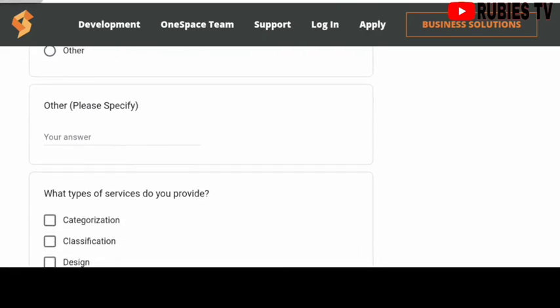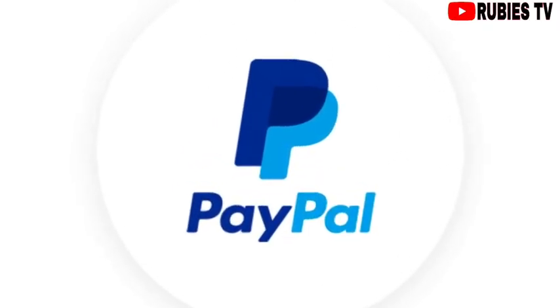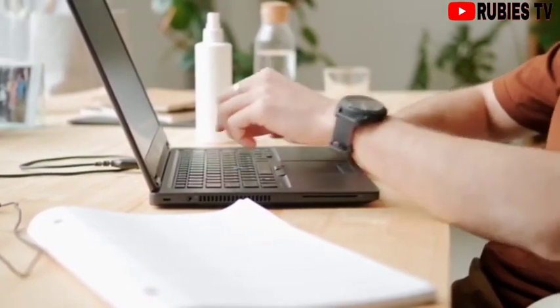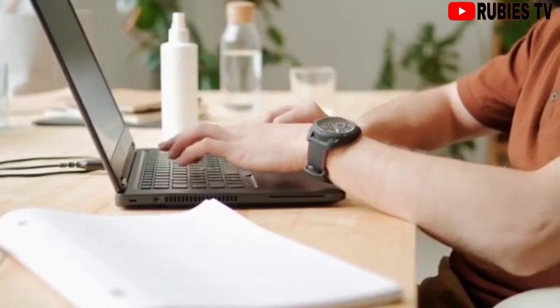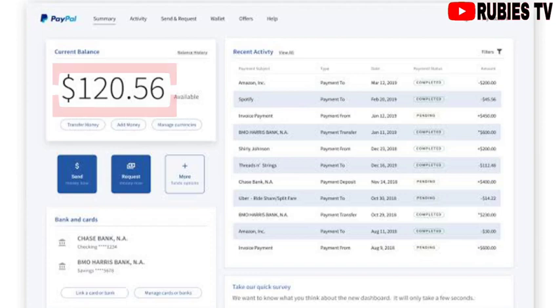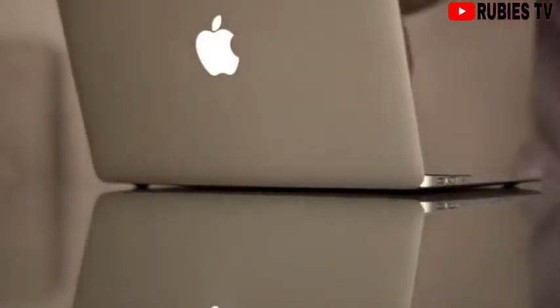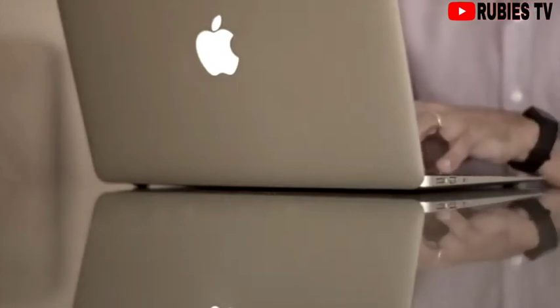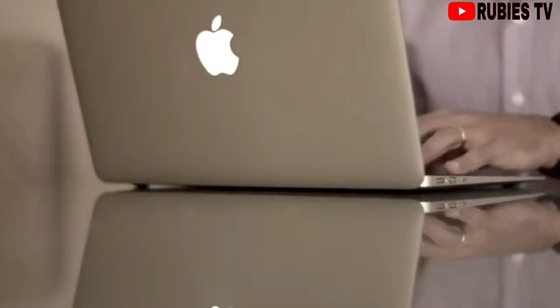For the payment process, One Space issues payment via PayPal, so before you'll be able to submit your work on the workstation you will need to connect a verified PayPal account. Your payment from One Space will be directly deposited into that account. One Space promises to pay you for all work within 24 to 48 hours. However, for complex projects with multi-step review processes, review times can sometimes last three to seven business days.